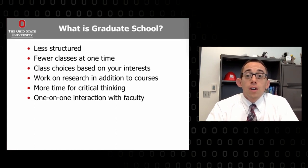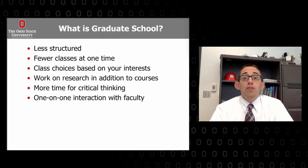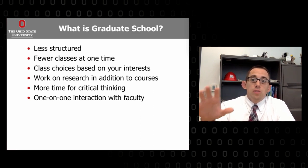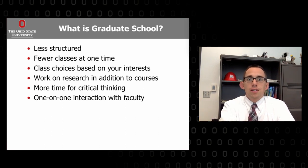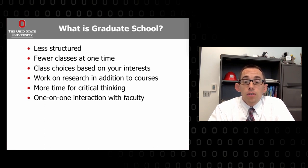So first, what is grad school? Grad school is a lot of different things. First of all, it's much less structured than undergraduate. As undergrads, you typically have what we refer to here at Ohio State as the bingo sheet — you take so many courses per semester in a set sequence until you check the last box and you're done. It doesn't work that way in grad school. My grad students are taking only about two courses on average, maybe three on the high end per semester, which leaves a lot more time to work on their research.